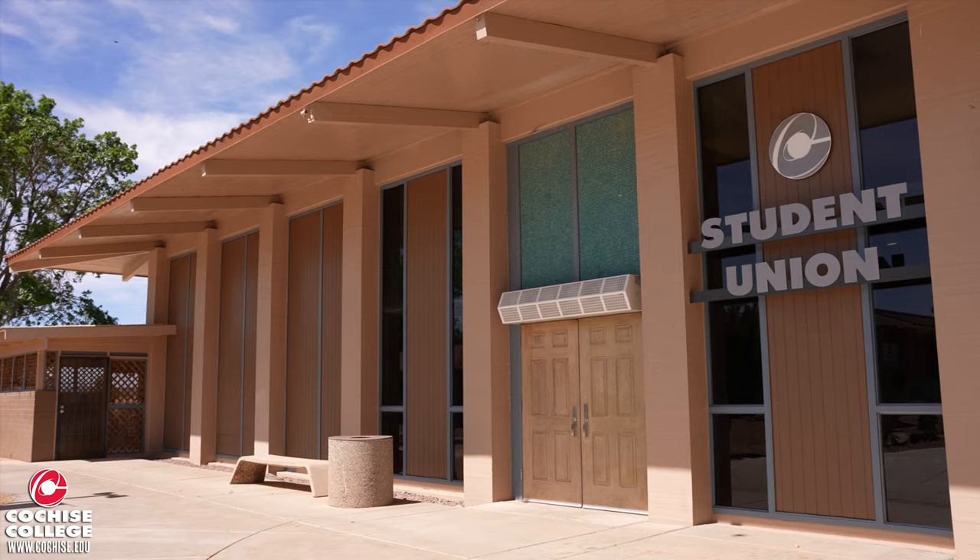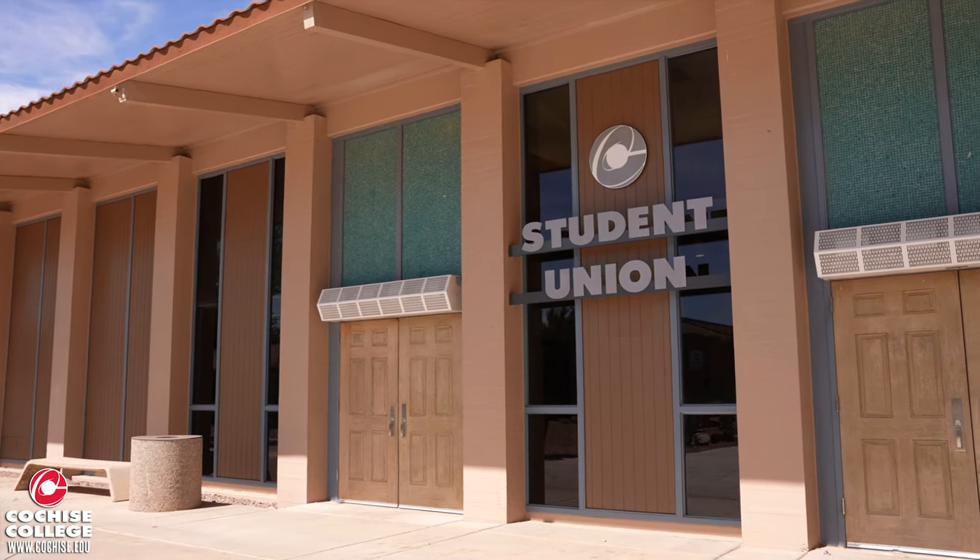Next is the Student Union where our campus store is located, along with our cafeteria and several places for you to hang out.